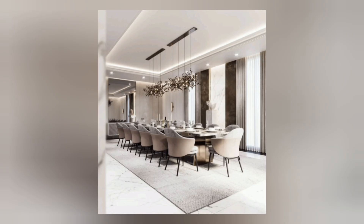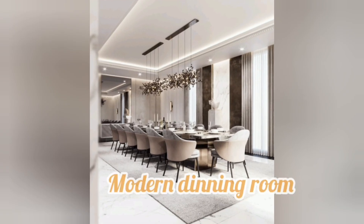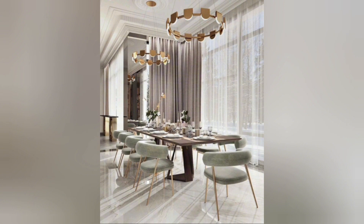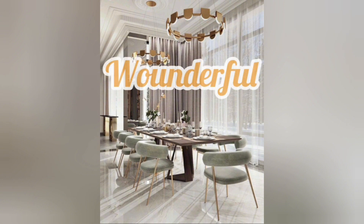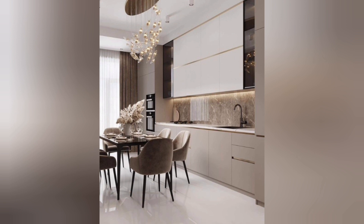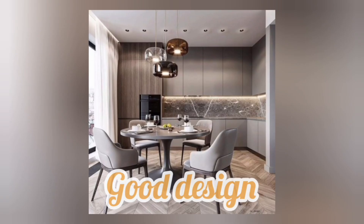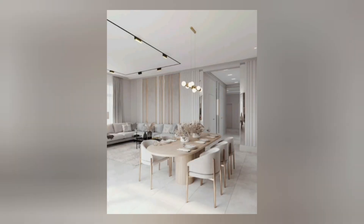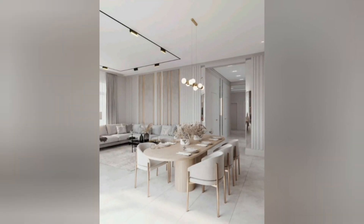Modern kitchen trends favor minimalism with clean lines, simple shapes, and a natural color palette. White, gray, and black are commonly used colors. Accents of other colors or natural materials may be incorporated for contrast and interest.